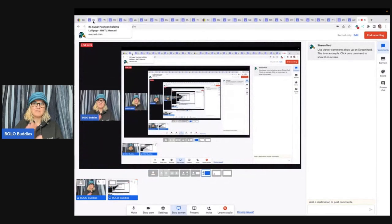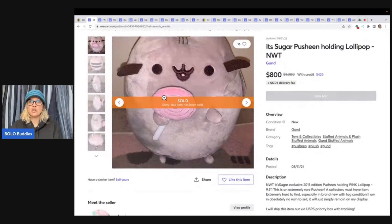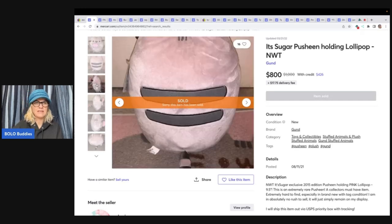This is a Sugar Pusheen lollipop — I think that's how you say it — new with tags. This one is extremely rare. It says a collector's must-have item, and I'm trying to find out where it was exclusive to. It says it's sugar exclusive, 2015 edition. I don't know what makes this one exclusive.